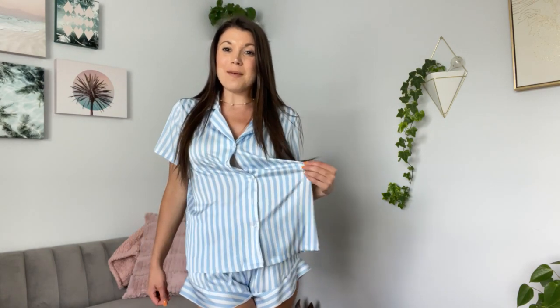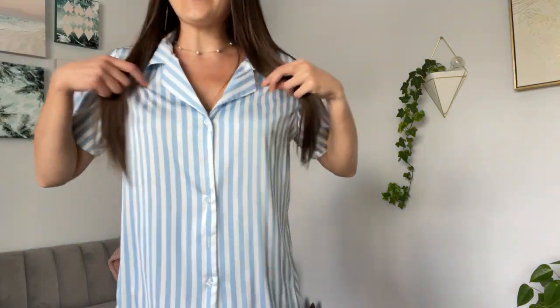Let's talk about this super darling pajama set. It is a polyester spandex blend — a super soft, I mean so soft, satin fabric. I absolutely love the stripes. They're super cute,